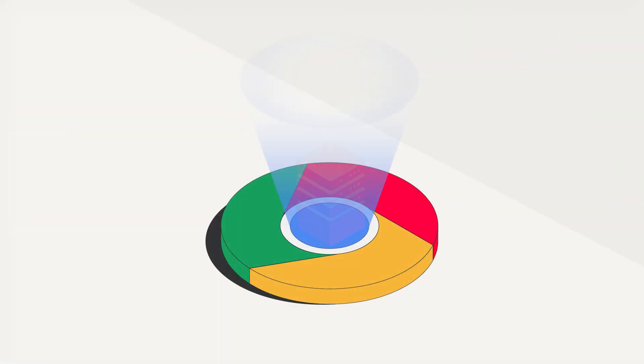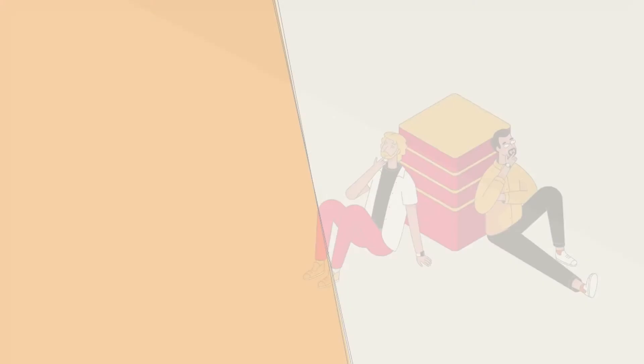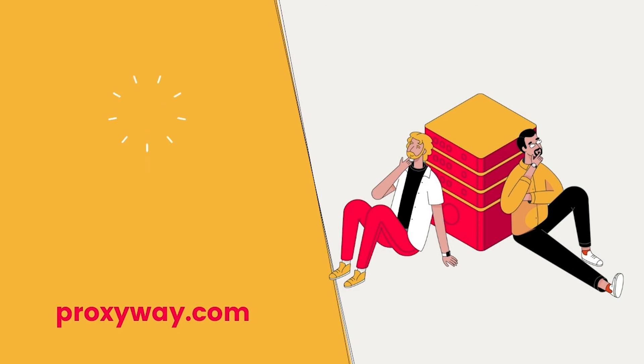Speaking of privacy, next time we're coming back with a tutorial on how to set up a proxy server in Google Chrome. Doing so will help you hide your IP and location for anonymous browsing on the web. In the meantime, here's another video you might like.